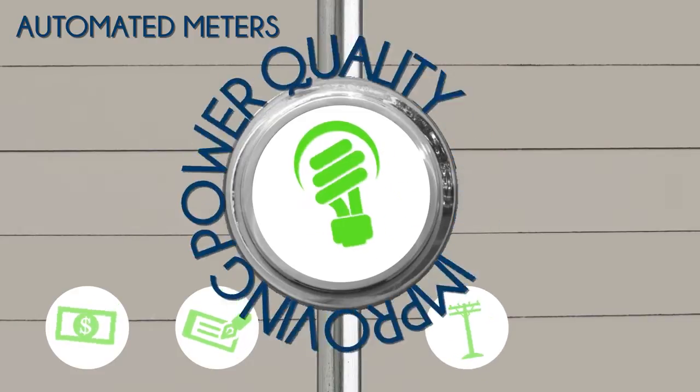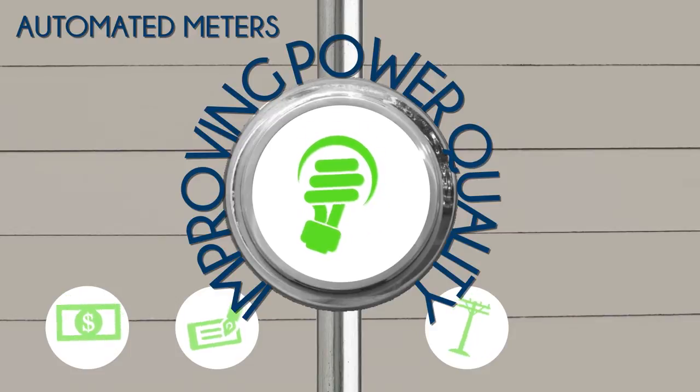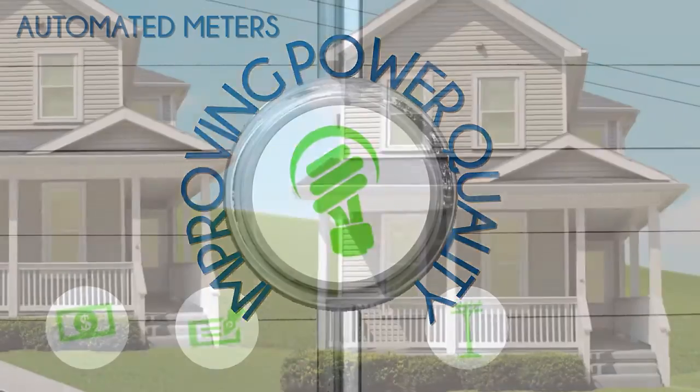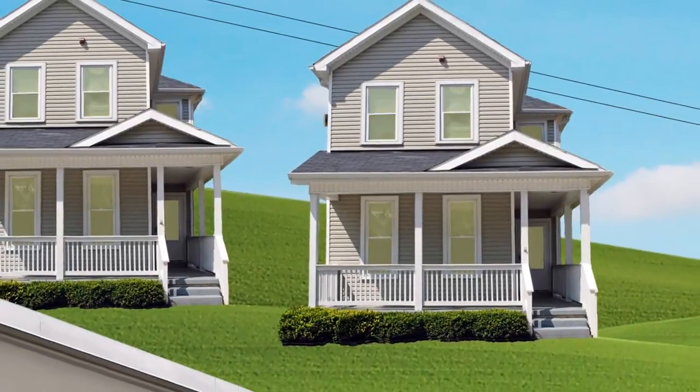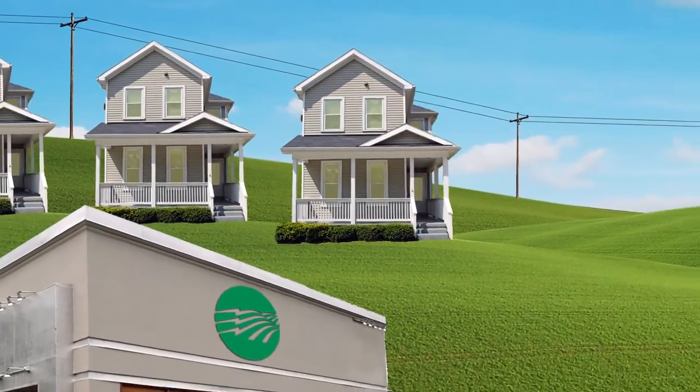Automated meters also help with reliability and power quality, meaning fewer outages, blinks, and surges. With automated metering, we're working smarter to help deliver cost savings and unbeatable service to you.